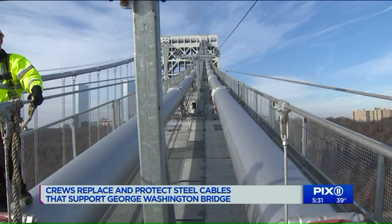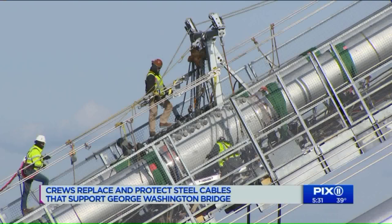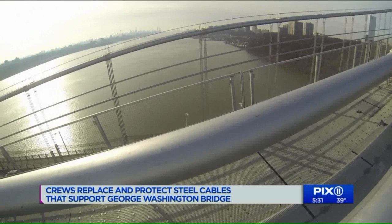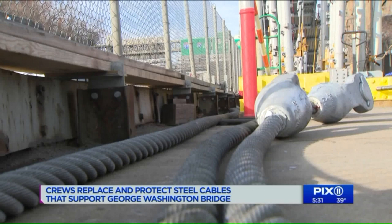They're replacing the bundles of steel cables called suspender ropes — 592 of them line the bridge. They're installing temporary ones and cutting out the old ones, which are original from the bridge's opening in 1931. We access the work area on this temporary walkway, which allows teams to work continuously in multiple spots, stringing the new steel cables.